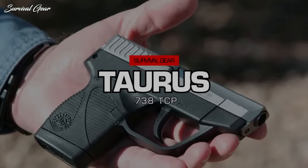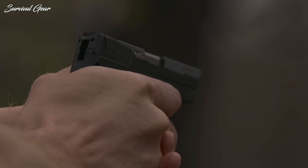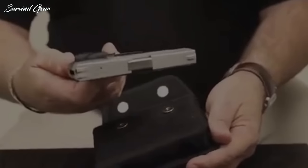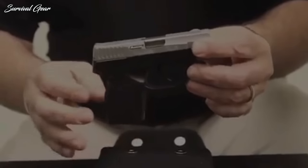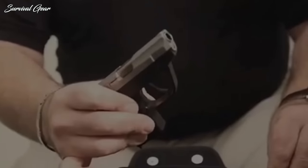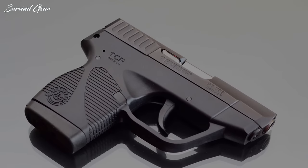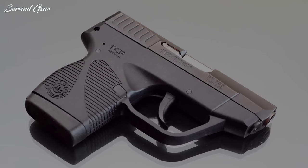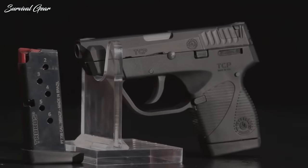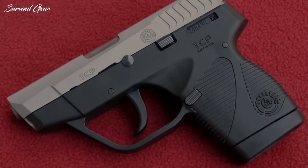Taurus 738 TCP. Moderately lightweight with its polymer frame and steel slide, the Taurus 738 TCP is a true pocket pistol chambered in the .380 cartridge. While some experts have no love for the power of the .380, the smaller cartridge does allow companies to build a smaller handgun than those made in larger calibers, helping with ease of carry. Greatly improved self-defense ammunition over the past several years doesn't push .380 loads to 9mm power levels, but still makes the cartridge a viable self-defense alternative.